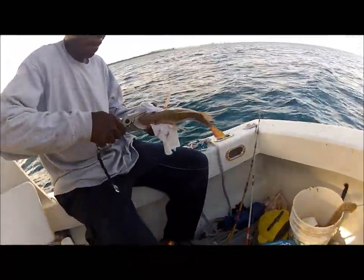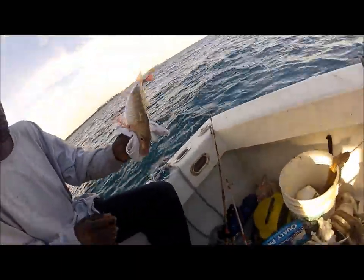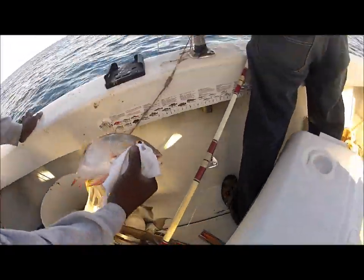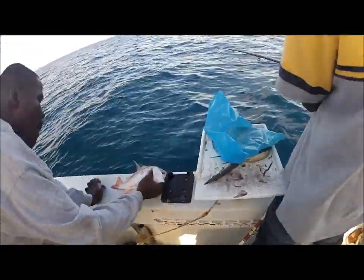He had a little trouble with it this time. We always have to act as swiftly as possible — we don't want the fish to die if it isn't a keeper. Turns out it was one and a half inches too short to put in the cooler, so we had to throw it back.